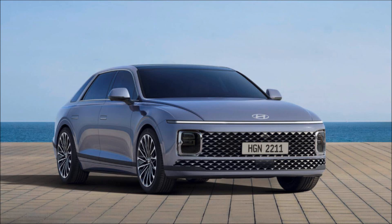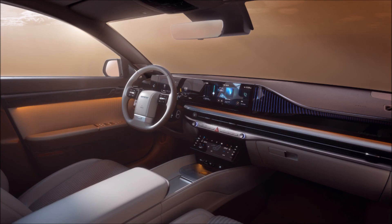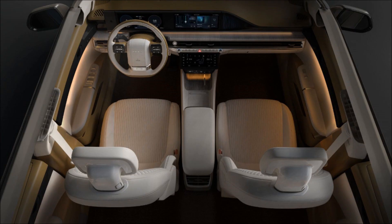The Hyundai Grandeur is an executive sedan manufactured and marketed by the South Korean manufacturer Hyundai since 1986. The seventh generation was released in South Korea on November 14, 2022, six years after the sixth generation Grandeur.